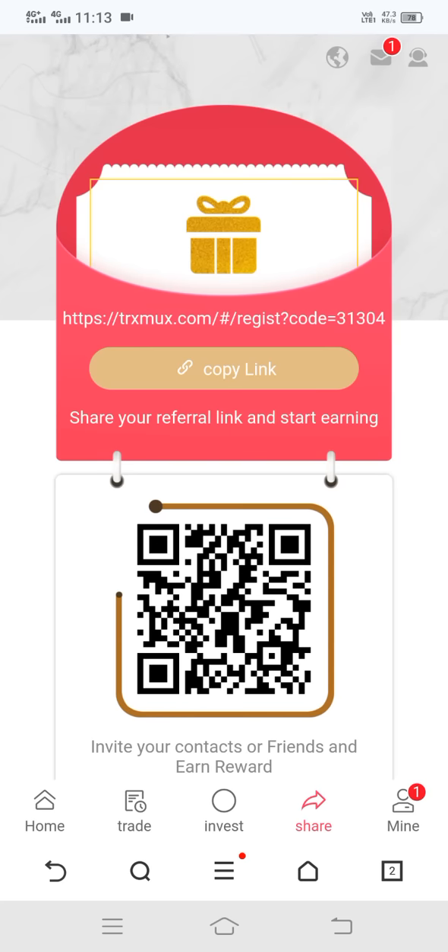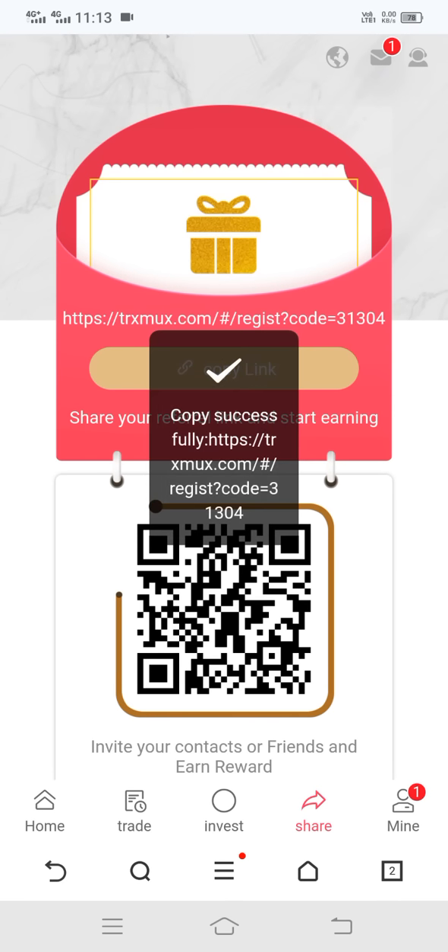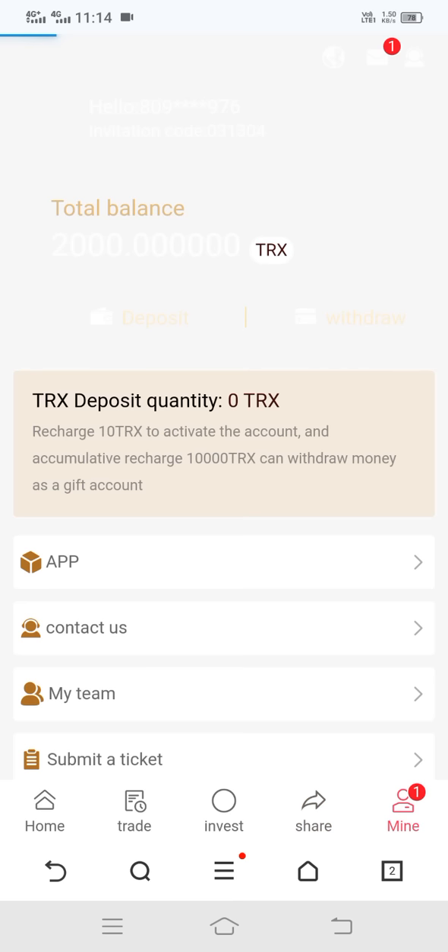Now I can show the share feature. By sharing, you can earn lots of profit. Simply click on Copy Link and send this link to all of your friends. If any friend joins with your link, both you and your friend get an extra signup bonus. Now click on Mine and you can see this type of interface open.